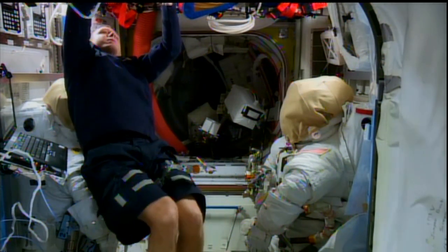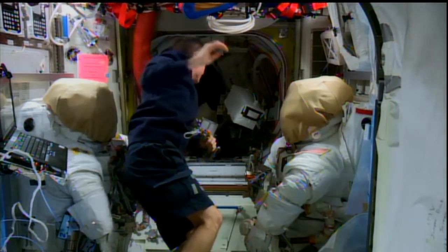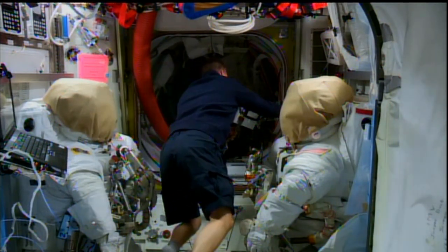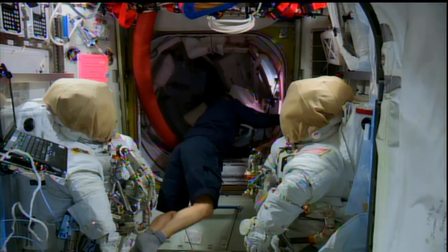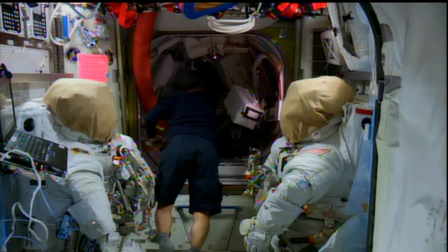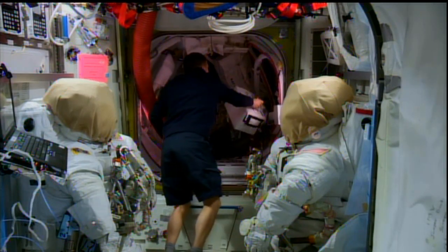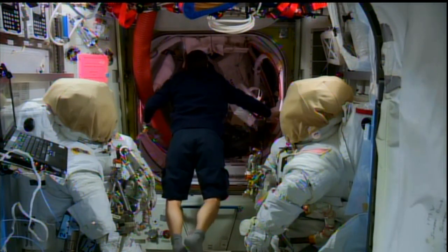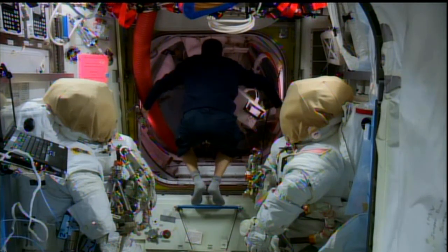This morning, the International Space Station's mission management team assessed the preparations for that EVA, including having a discussion about a small quantity of water that was found in Terry Verts' helmet at the conclusion of the spacewalk on Wednesday. After all of those discussions, the IMMT was a unanimous go for the spacewalk coming up on Sunday morning.